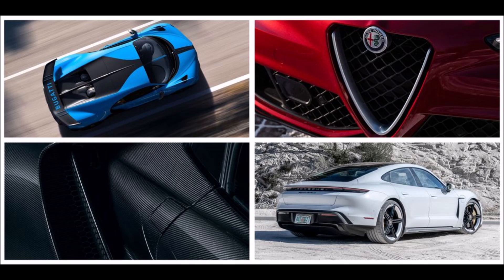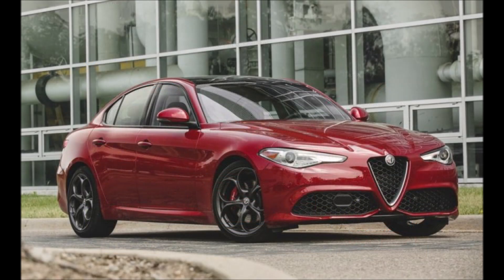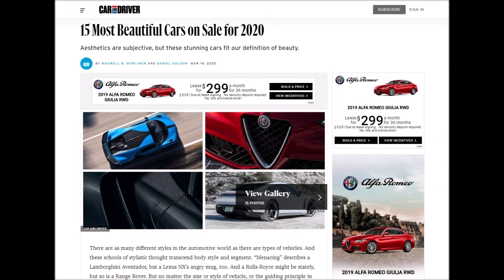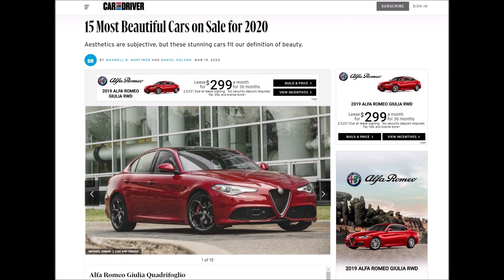On their main page, they had a paragraph under the gallery where you could view these 15 cars. Car and Driver stated: 'There are as many different styles in the automotive world as there are types of vehicles. These schools of stylistic thought transcend body style and segment. Menacing describes a Lamborghini Aventador, and a Rolls Royce might be stately, but so is a Range Rover. But no matter the size or style of the vehicle, there are those special examples that combine proportions, surface treatment, and detailing to an unusually special degree. These are what we consider to be the 15 most beautiful cars for sale today. If you don't agree, well, that's the beauty of subjectivity.'